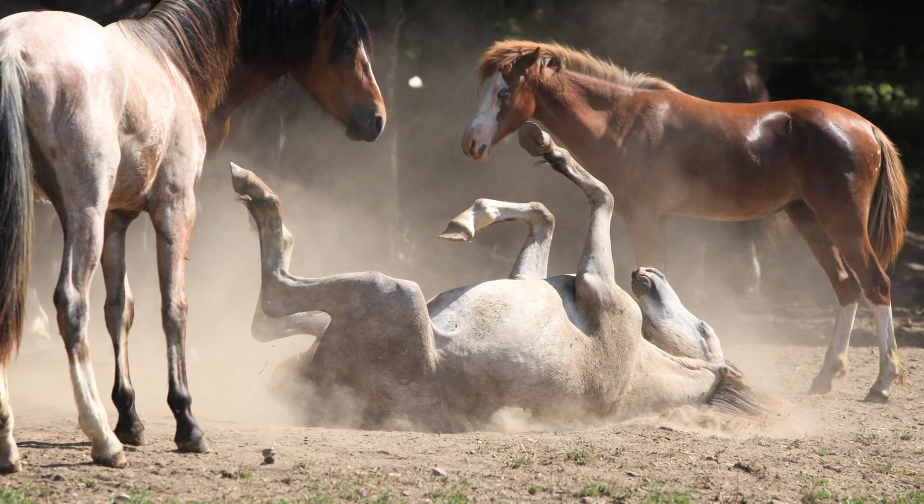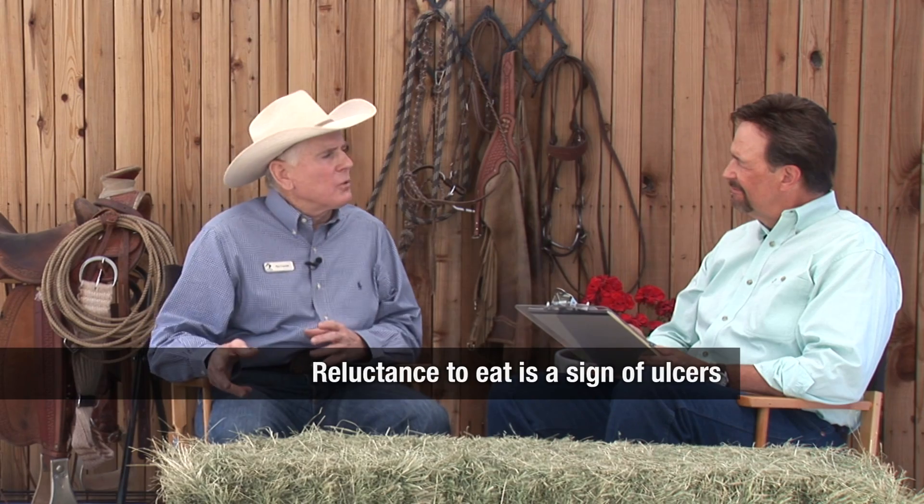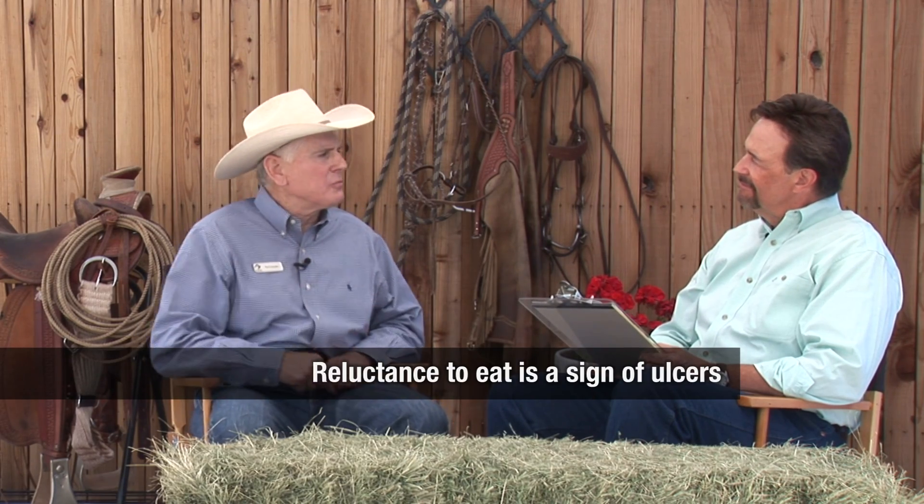I've seen horses that would take their foot and pound the ground, or roll, or show mild colic. If you see a horse that acts like what he's going to eat is going to hurt him and he's going to be uncomfortable, that's a sign that maybe you have an ulcer.